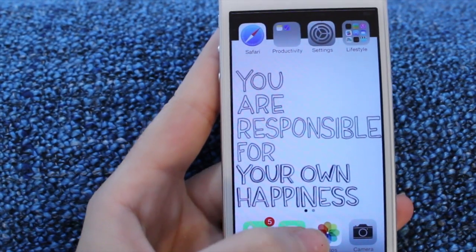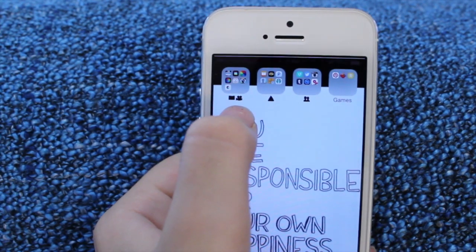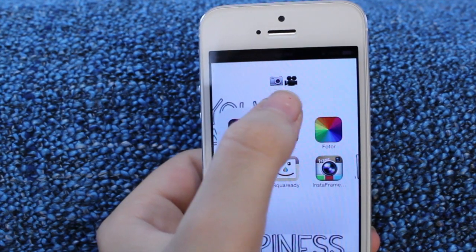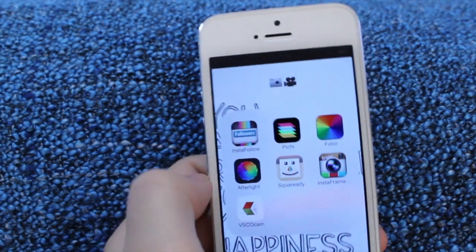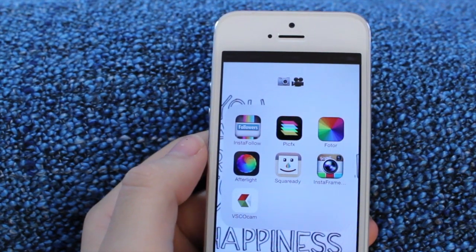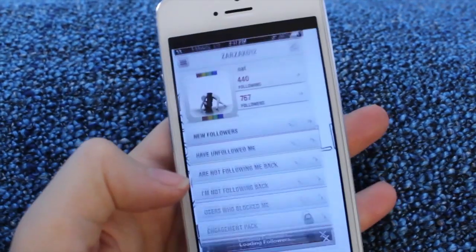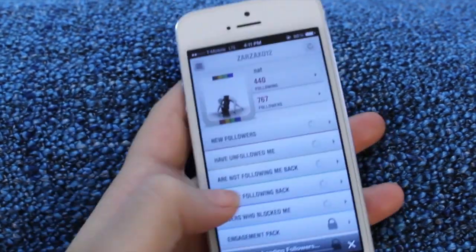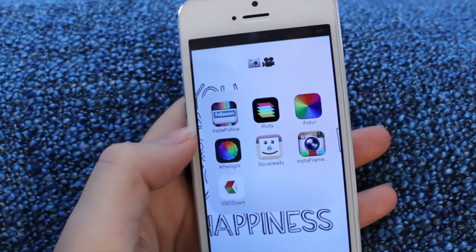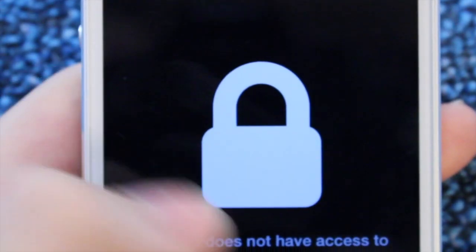Down here I have my Phone, Messages, Photos, and Camera. Over here I have all of my picture editing and camera things — I have a little phone camera and then a digital camera. I have InstaFollow, which tells me who unfollows me and who I'm following that isn't following me back. Not that I really care, because I'm following like 30 people that aren't following me back or something. It doesn't really matter, I don't care.